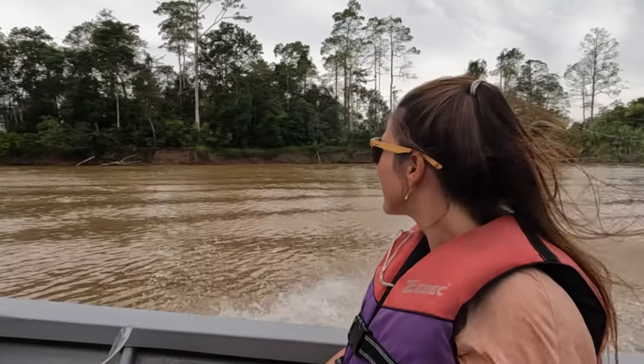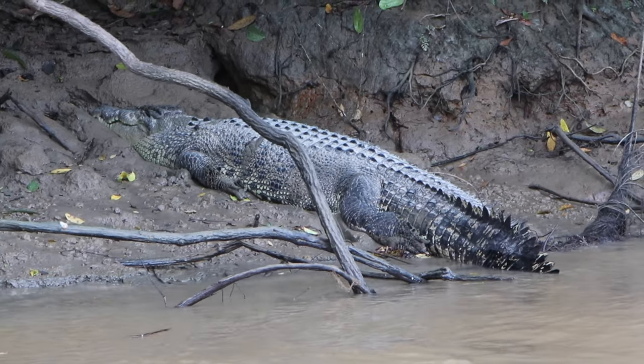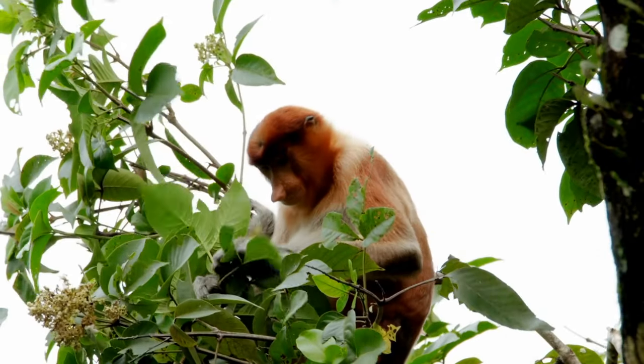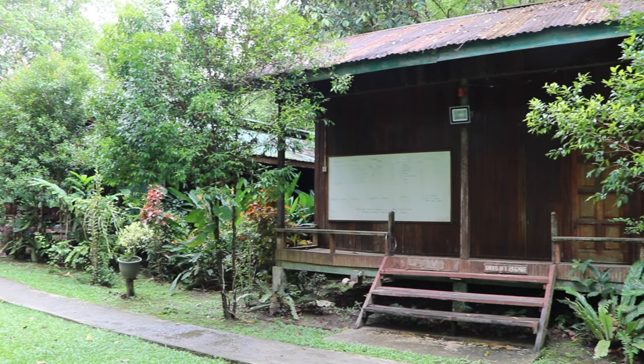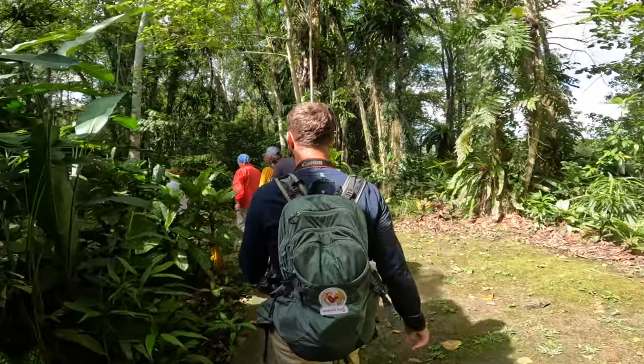Besides this rare encounter, we also observed crocodiles, hornbills, and more proboscis monkeys. After about an hour, we returned for breakfast and joined a morning trek in the jungle, where we encountered more interesting creatures.